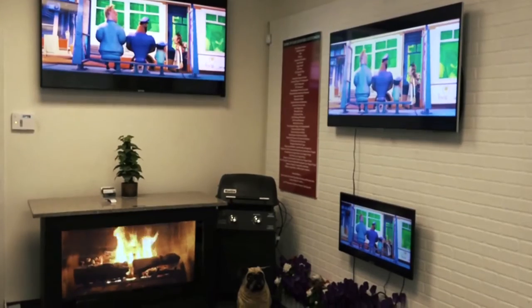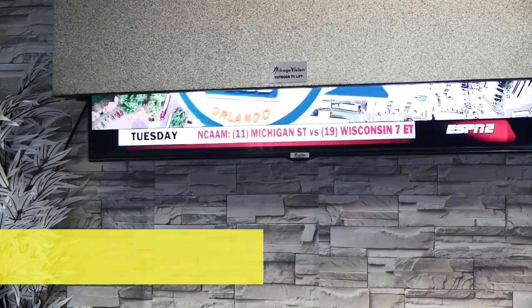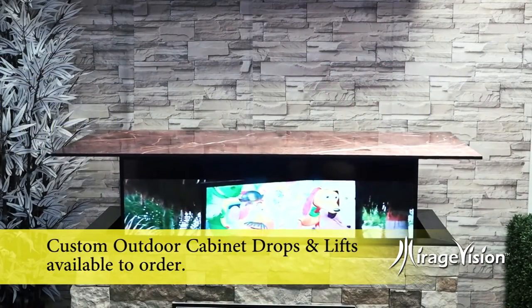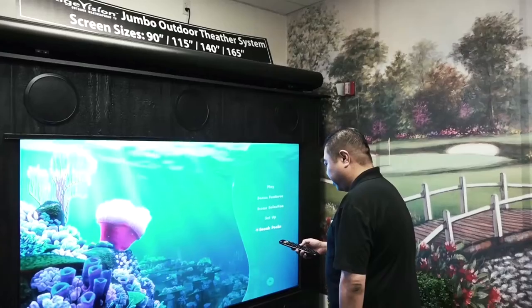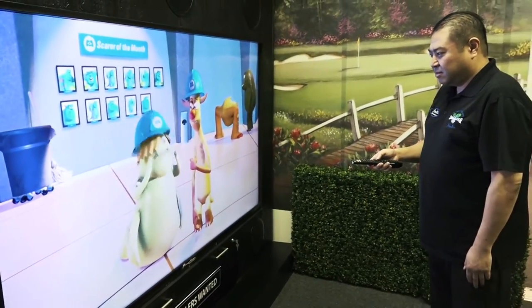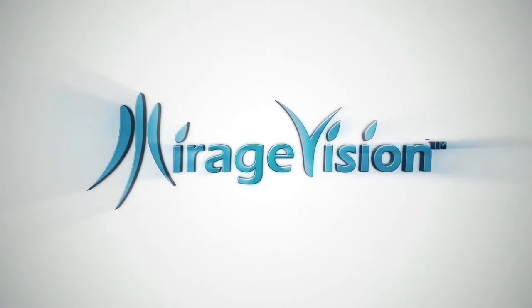Mirage Vision customers have access to the world's most sophisticated, high-tech, outdoor weather-resistant TV on the planet. Whether used as part of your backyard living experience or used as digital signage for your commercial properties, the Mirage Vision TV is really your only logical choice.